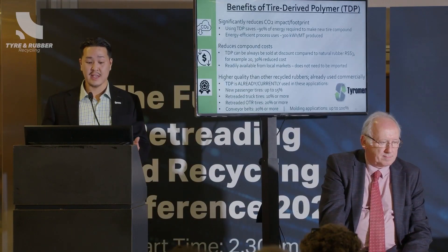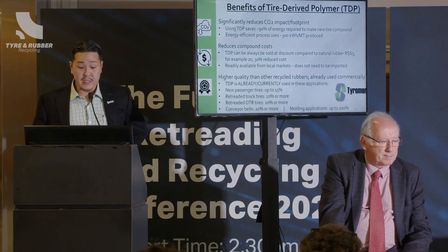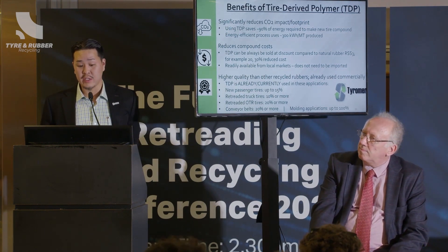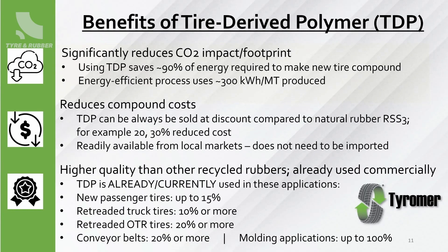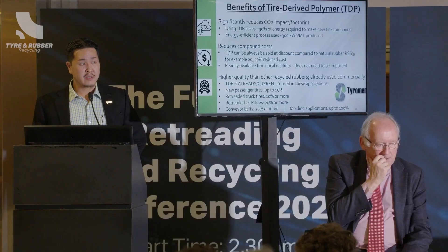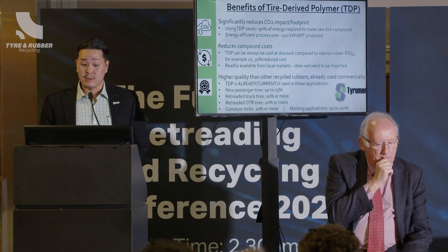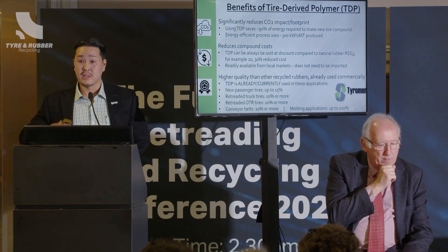This TDP is already being used in these applications: new passenger tires, retreaded truck tires as pre-cure, OTR retreads as mold cure, and some conveyor belt applications. It's really a versatile material with a lot of potential, and right now we're just trying to get the word out and let people know that this is possible.